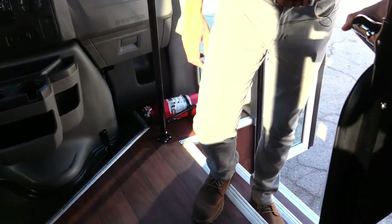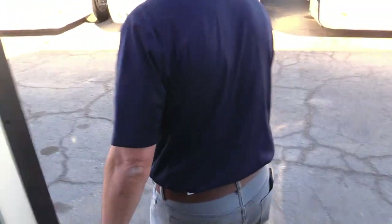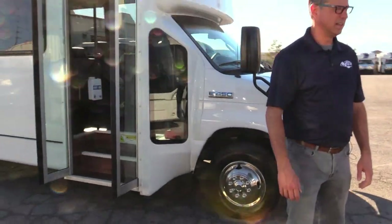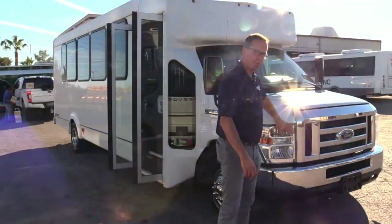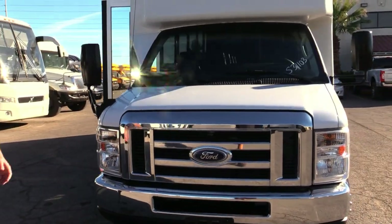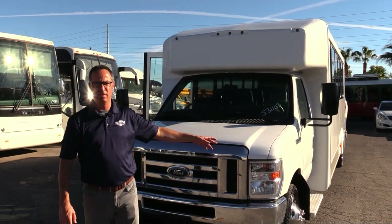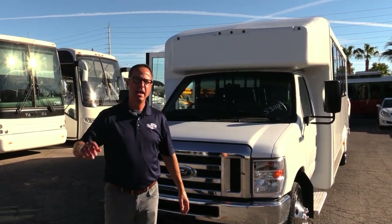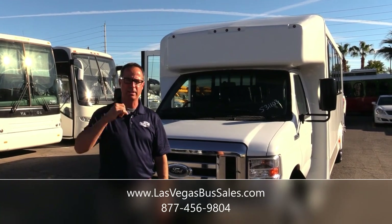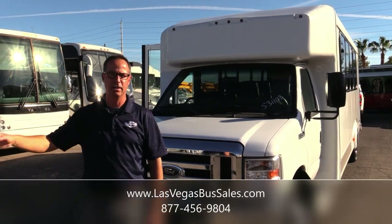Wood-look floor — Dan likes to call it simulated wood-look floor. Let's get you a view of the front too. 2018 Eldorado Advantage, 24 passengers, 6.8 V10 — that's a tried and true engine, been in millions of shuttles. If you'd like more information, visit us at lasvegasbussales.com or call us at 877-456-9804. It is a beautiful day in Las Vegas. Have a nice day.